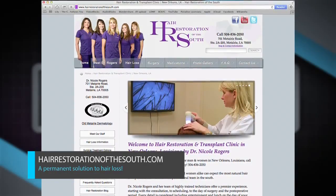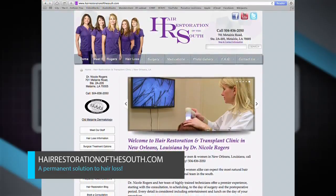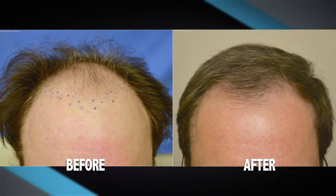You can go to our website, hairrestorationofthesouth.com, where we have lots of before and after photos — not only of patients who've undergone hair transplant surgery, but also patients who've successfully had results with medical therapy. I take a lot of photos in my practice, and I think that's the best way to know how well the procedure has worked for someone. I've seen them, and the restoration is amazing.